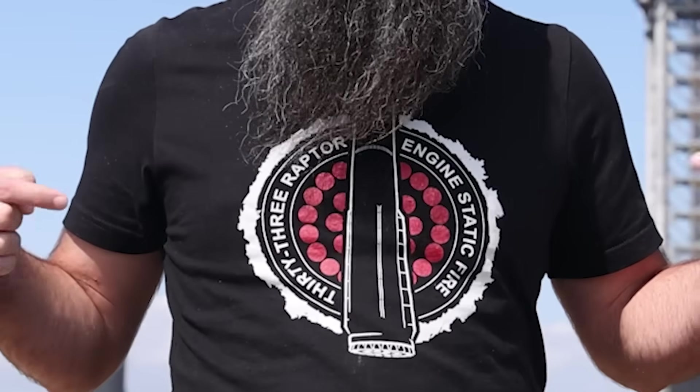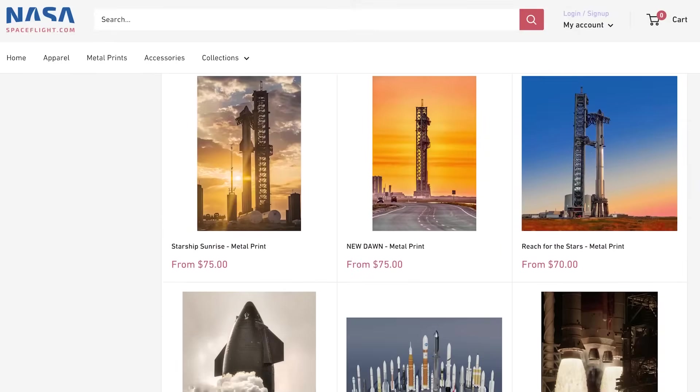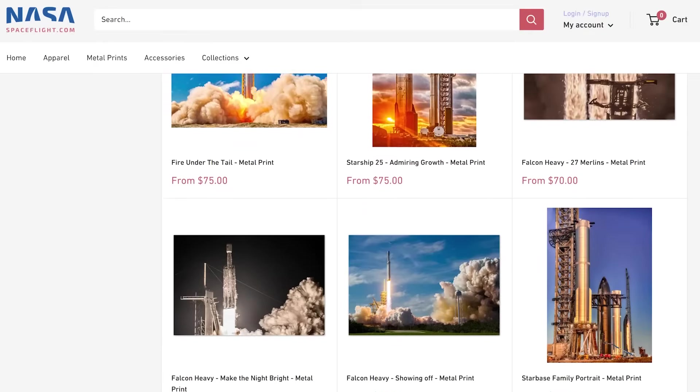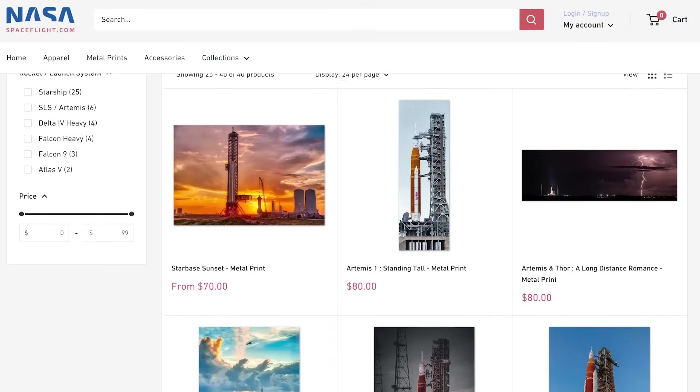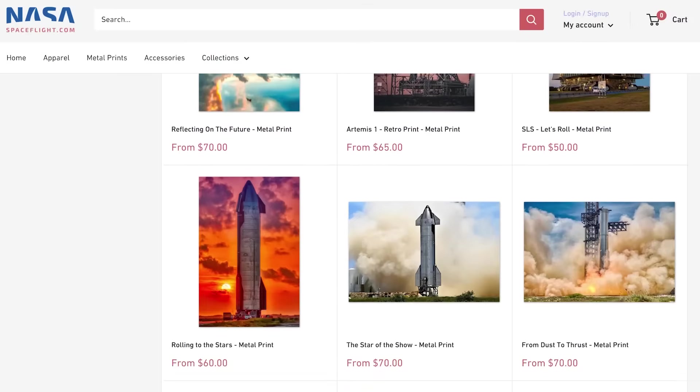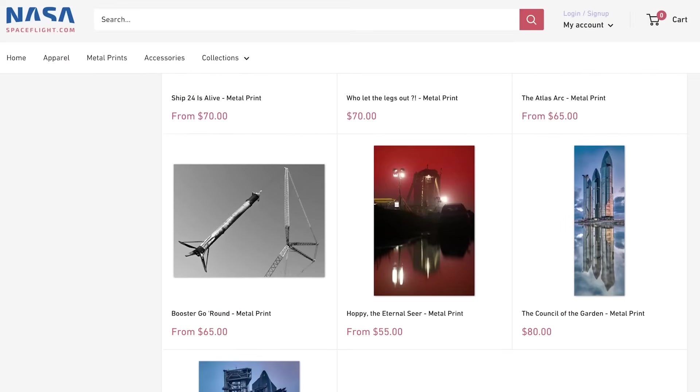This is the part where I mention if you want some sweet 33-engine static fire merch, or you'd like a metal print to grace your wall, check out shop.nasaspaceflight.com. Nick, myself, and other members of the team all have photos available as metal prints. It's not just Starship — we have all kinds of spaceflight events, including Falcon Heavy, SLS, and Delta IV Heavy. They're easy to hang, they look great, and they don't need a frame. Check out shop.nasaspaceflight.com or click the link in the description.